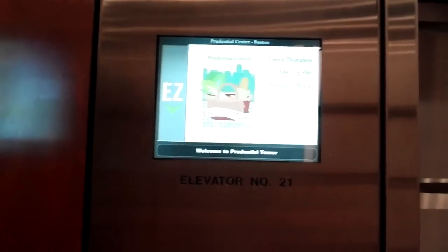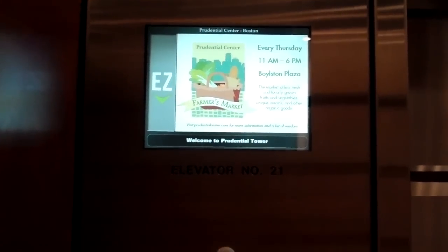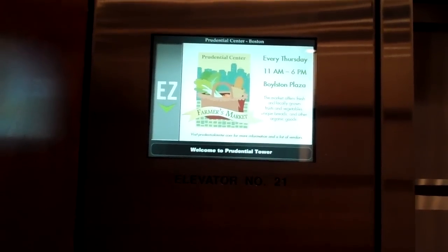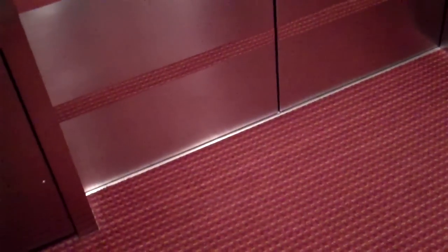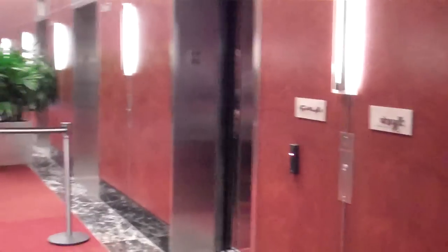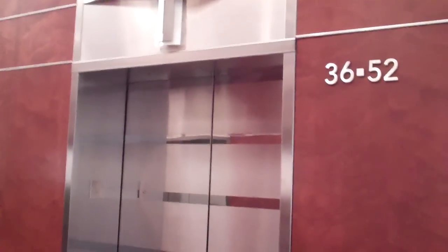I'm going down. Express zone, halfway through. Decelerating. And there it goes. That was the elevator. Hope you enjoyed it.